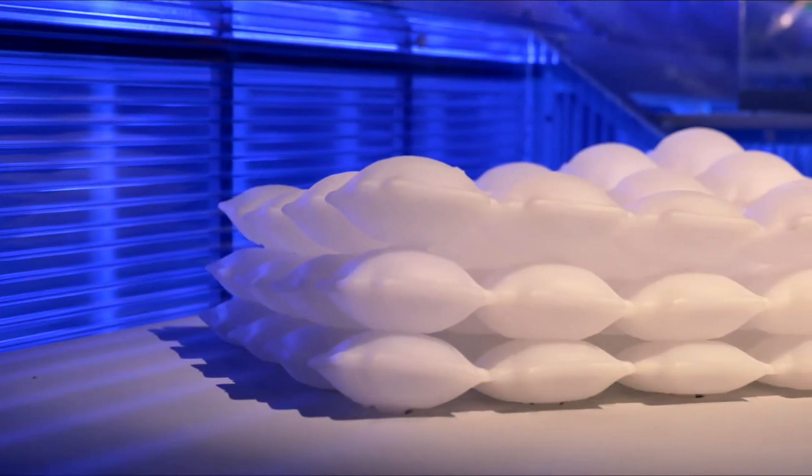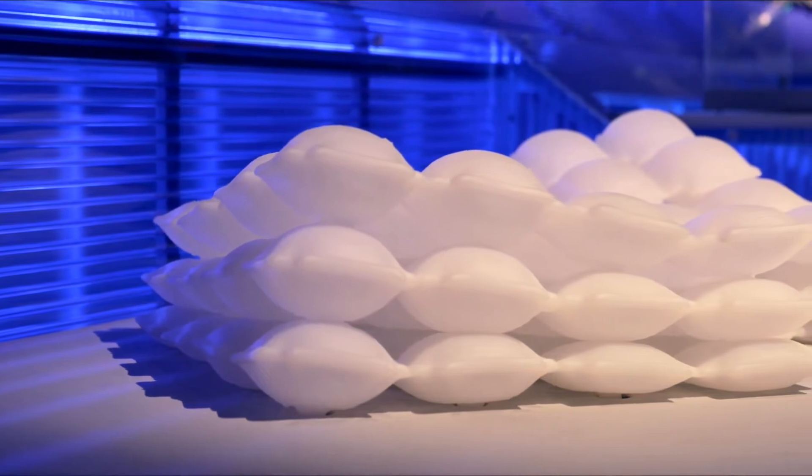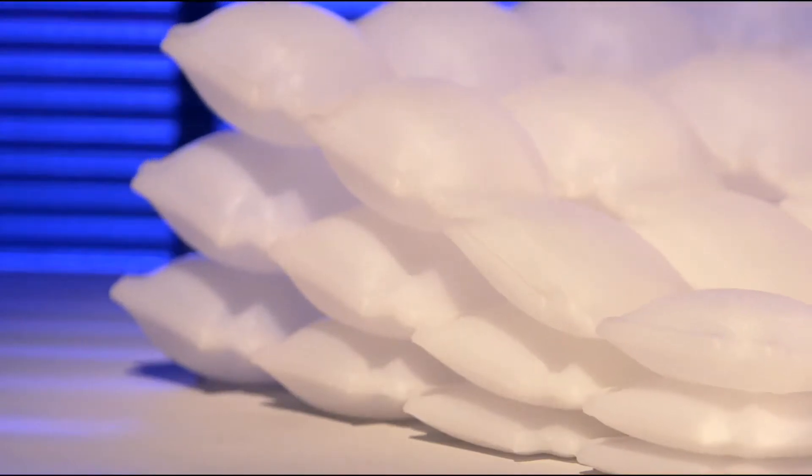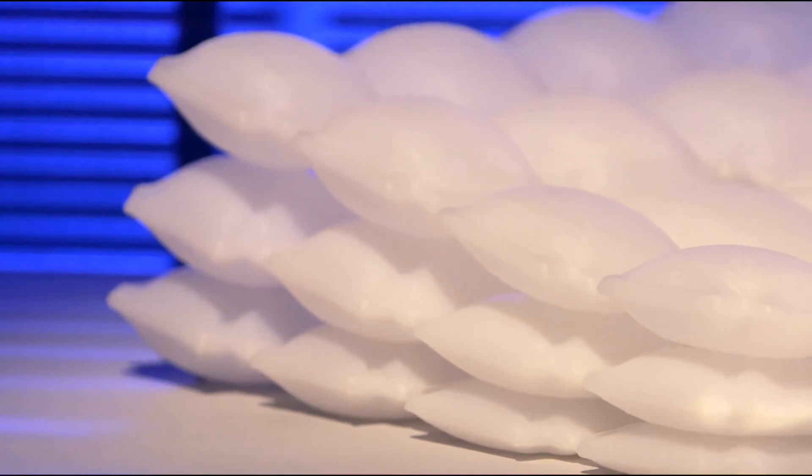Liquid printed pneumatics is the first fully printed inflatable structure that can morph from one shape into any other shape. This is a collaboration between MIT Self-Assembly Lab and BMW. The collaboration with MIT was a perfect example of interdisciplinary collaboration with a lab from outside with BMW design.